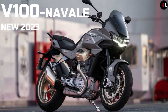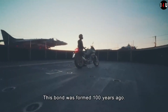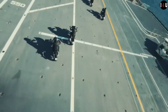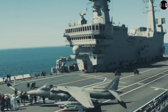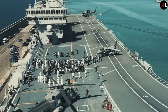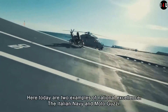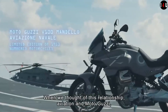This is the all-new V-100 Mandello Aviazione Navale, a limited and numbered edition — a special version available in only 1913 numbered examples that celebrate the historic bond between the Mandello company and Naval Aviation, with dedicated standard equipment and exclusive livery inspired by the F-35B fighter aircraft, plus all the latest innovations of an authentic Mandello V-100.